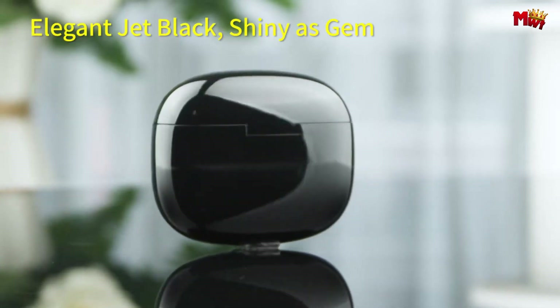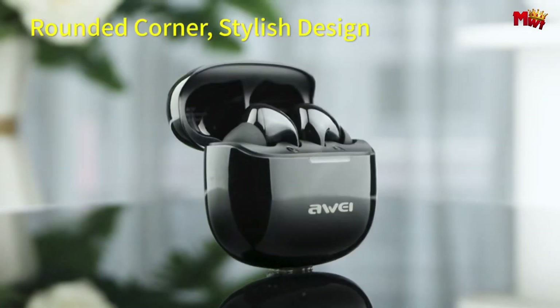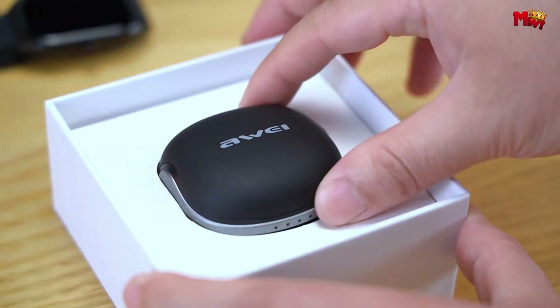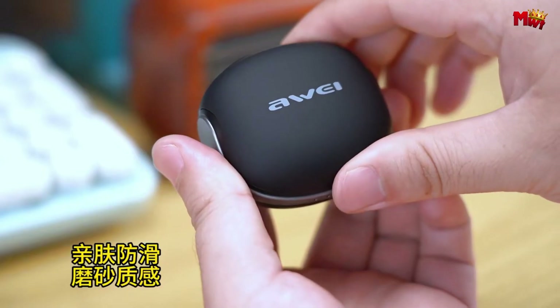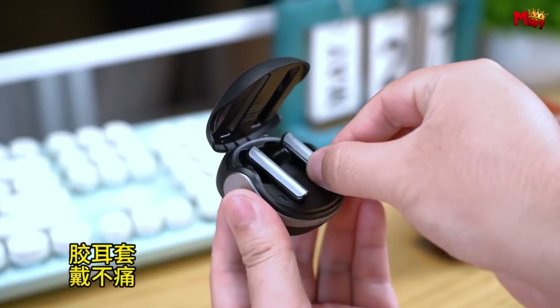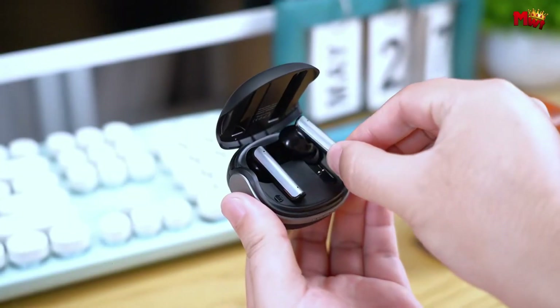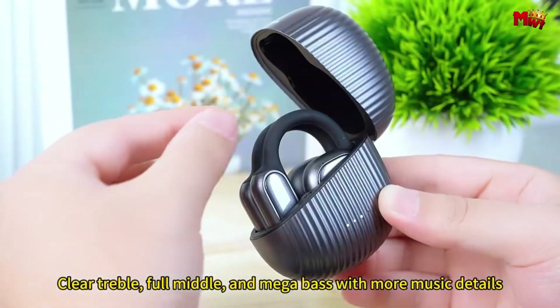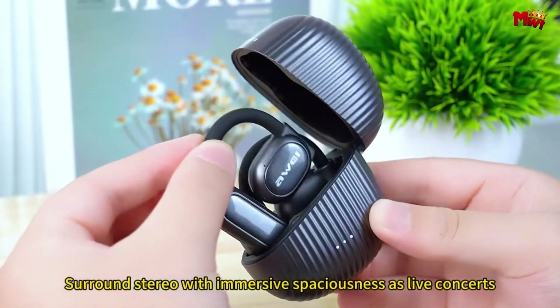Away has established itself as a renowned brand in the realm of audio accessories, consistently delivering innovative designs and superior sound performance. With an array of features tailored to enhance your listening experience, these earbuds are crafted to cater to the diverse needs of music enthusiasts, gamers, fitness enthusiasts, and professionals alike.